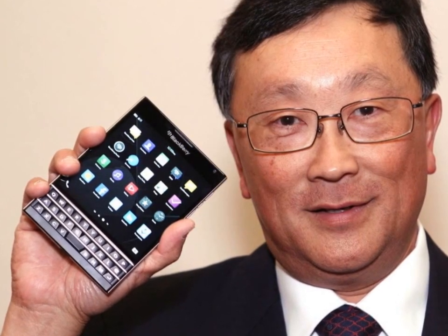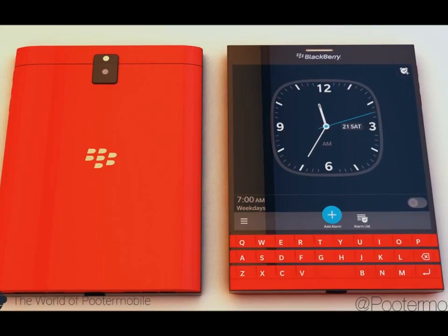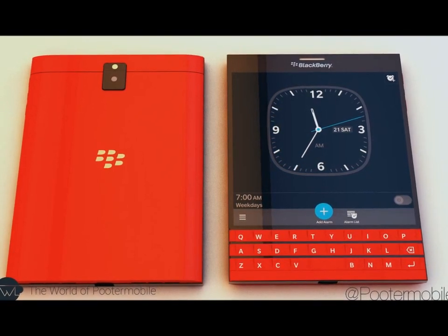BlackBerry Passport price in Pakistan is 63,999 rupees. BlackBerry Passport price in Australia is $745 Australian dollars. BlackBerry Passport price in Russia and Europe is $515.